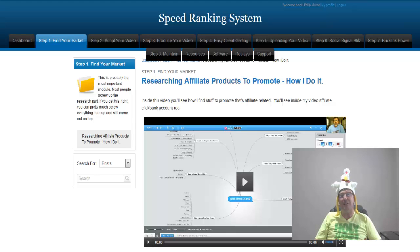The speed ranking system was born to give you the step-by-step speed ranking formula in one easy web app, allowing you to effortlessly rank your websites and videos in no time flat, rather than wasting time and allowing you to cash in on fast cash commissions. That's why I'm doing this speed ranking system review today. Let's dive in and give you a tour of the members area.